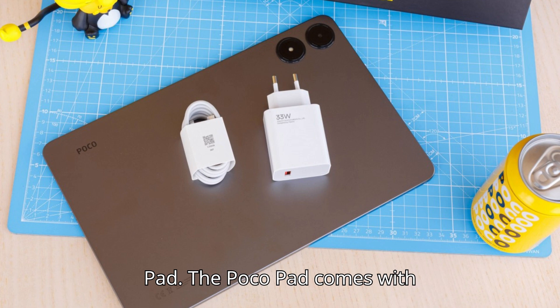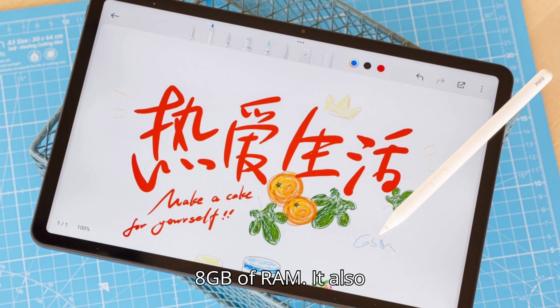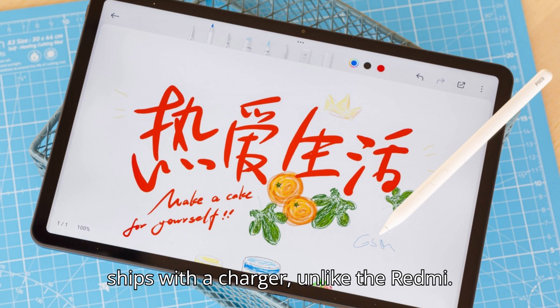The Poco Pad comes with 256GB storage and 8GB of RAM. It also ships with a charger, unlike the Redmi.